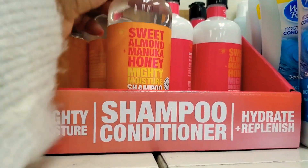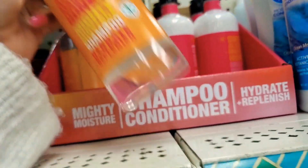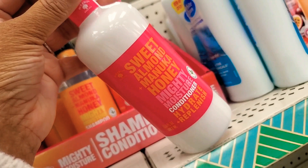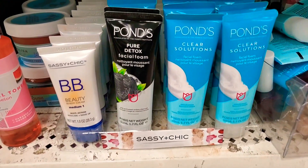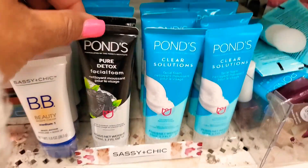I haven't seen this specific Bolero shampoo or conditioner before. It's a sweet almond and manuka honey mighty moisture formula, and it comes in both a shampoo and a conditioner — my first time seeing it. I did end up going with the conditioner. We'll see how that works. I didn't care for the other Bolero conditioner — not for my hair — but we're going to give this one a try.